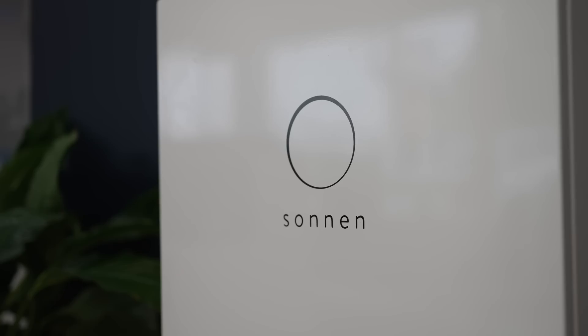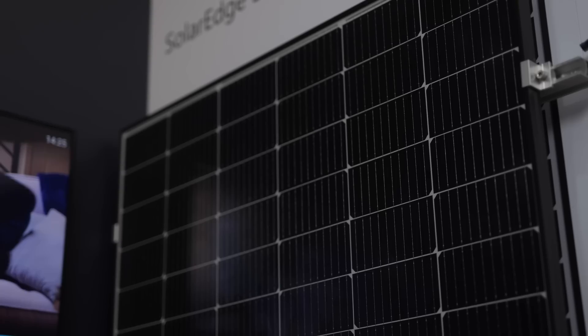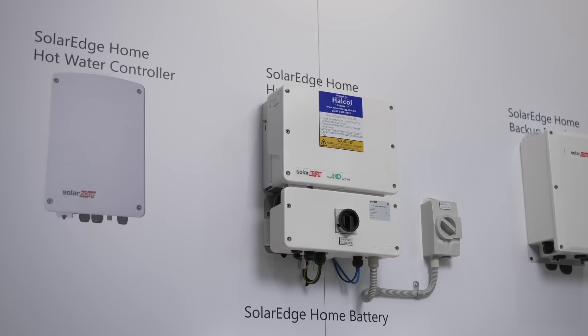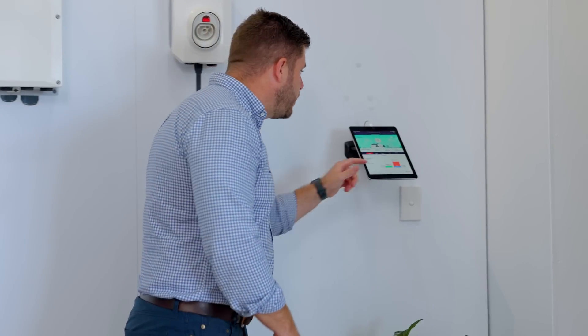Sonnen — 11th generation battery, German design, Blackstar functionality inbuilt. SolarEdge: durable, safe, efficient, with one of the smartest monitoring platforms on the market.